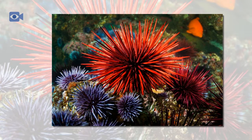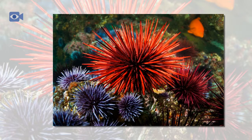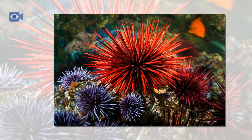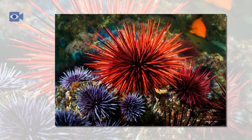As with other echinoderms, sea urchins do not have a brain and instead rely on their water vascular system, which is like a circulatory system and comprises water-filled channels that run through the body of the sea urchin.